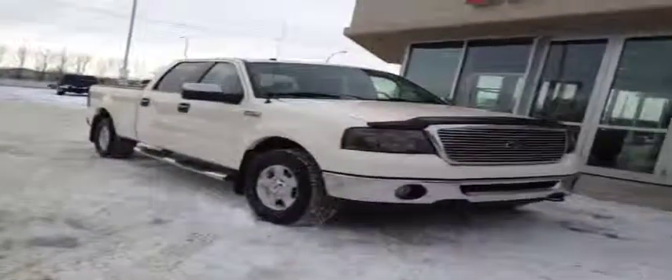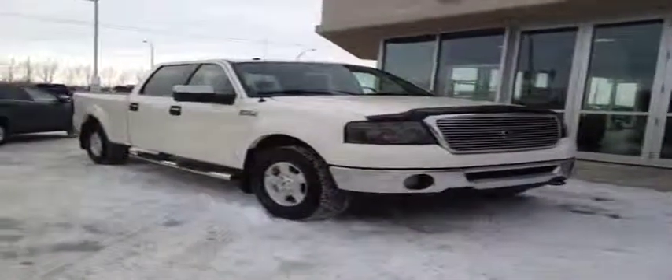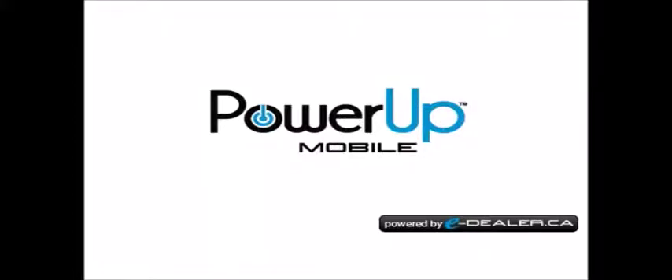Once again, this is our 2008 Ford F-150 Lariat. Come on down to Davis GMC and check it out while it's still here.